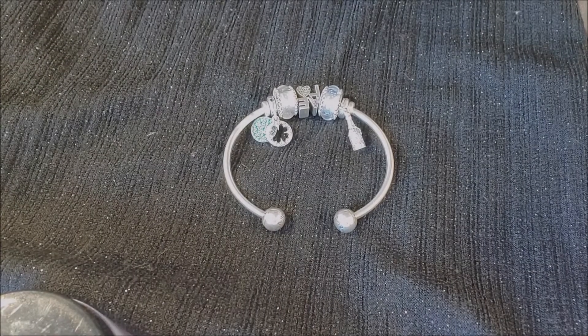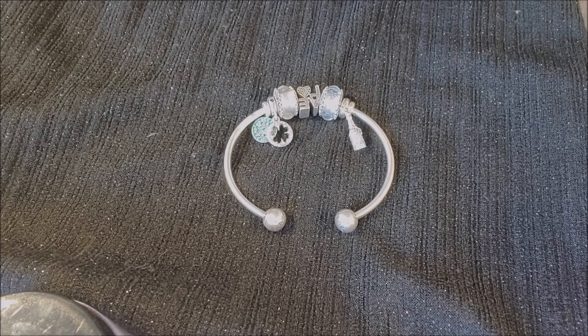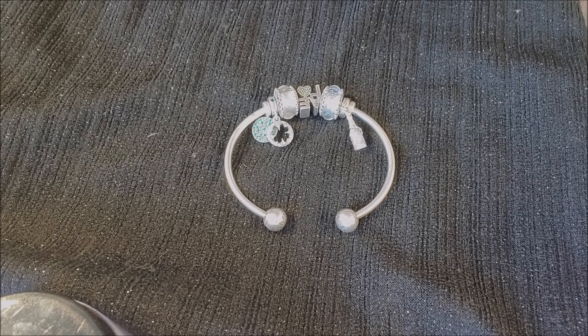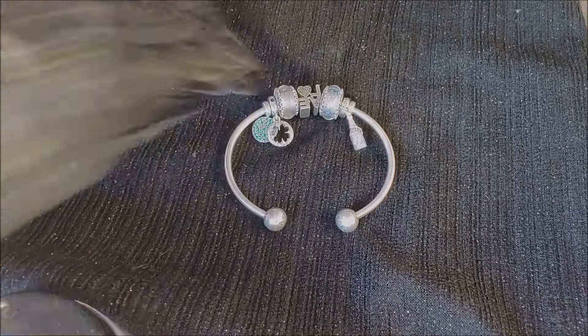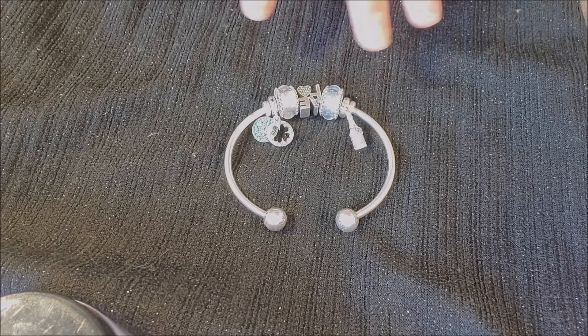Welcome back to Jump Talk! Today I want to share a quick Pandora haul. I have not purchased Pandora in a very, very long time — I want to say over a year — but I did the other day when my mall finally opened.